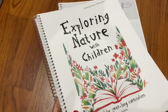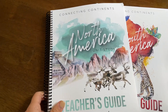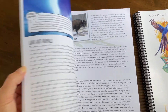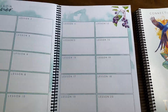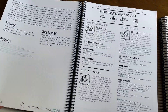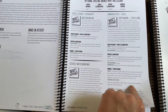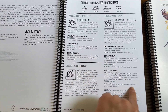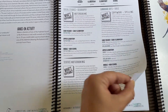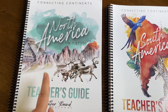Our next two units after Botany are North America and South America. The way the unit studies work with Gather Around Homeschool: you have a teacher's guide, you read the lesson, research it, dive deep with different books or YouTube videos, follow the activity breaks or optional extension activities. Depending on your kids' ages, the individual student notebooks have different expectations — all the way up to high school level.